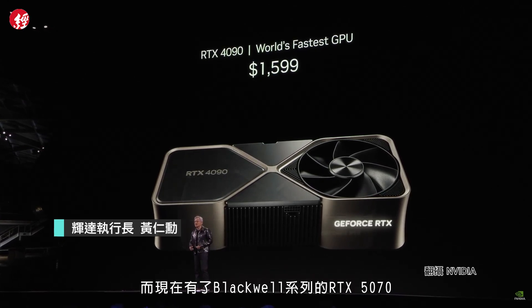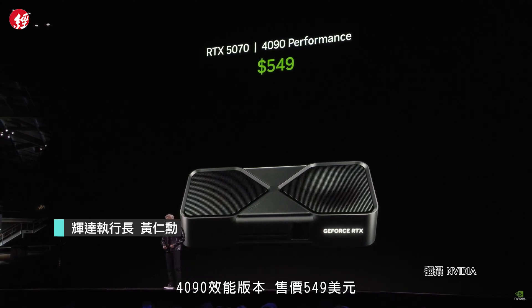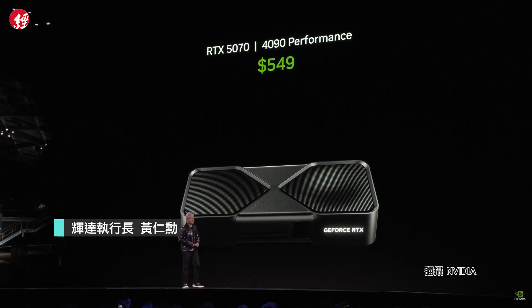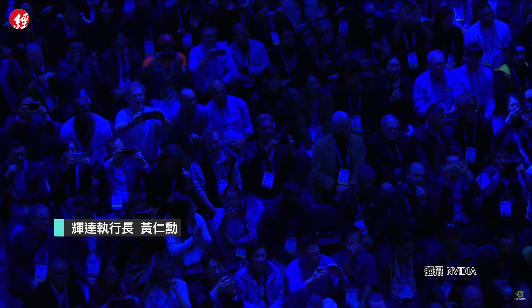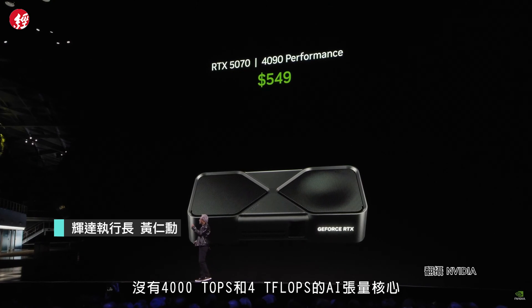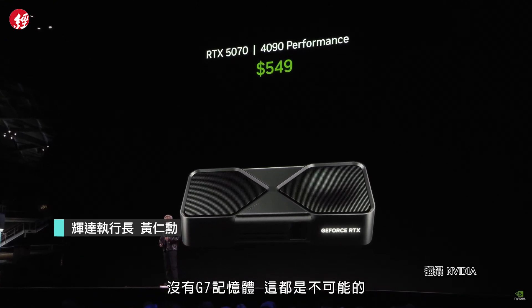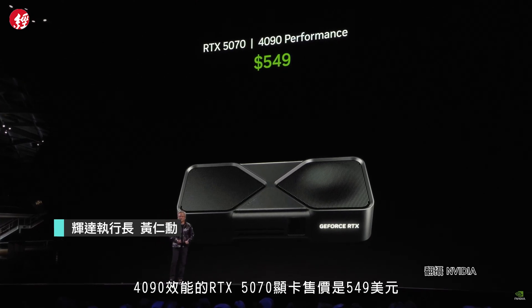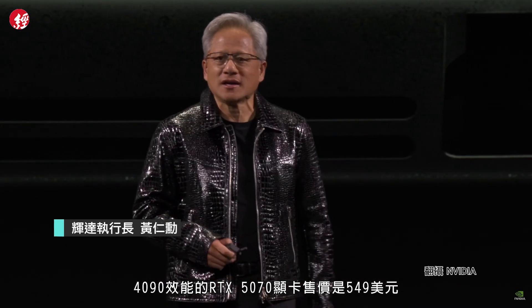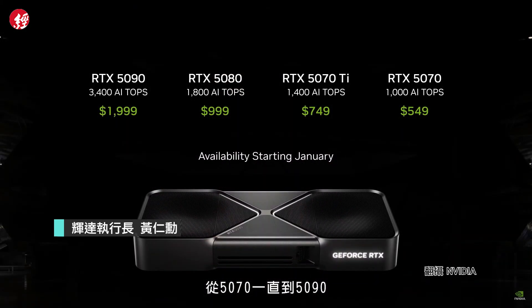With the Blackwell family, the RTX 5070 delivers RTX 4090 performance at $549. Impossible without artificial intelligence, impossible without the four teraOPS of AI tensor cores, impossible without the GDDR7 memory. So the 5070 at $549 — and here's the whole family, starting from 5070 all the way up to 5090. The 5090 delivers twice the performance of a 4090.